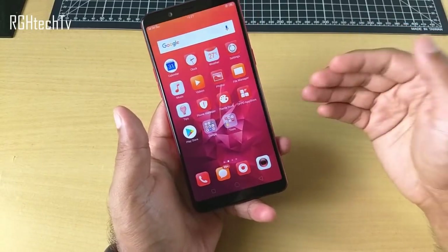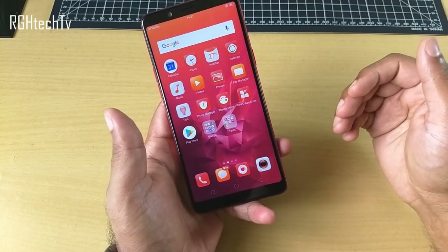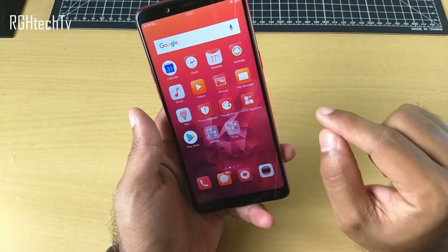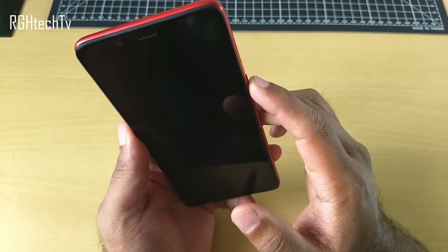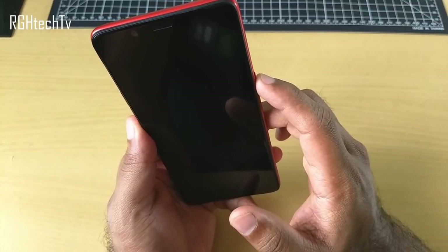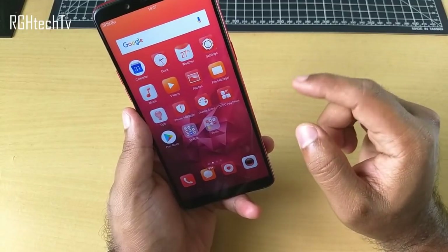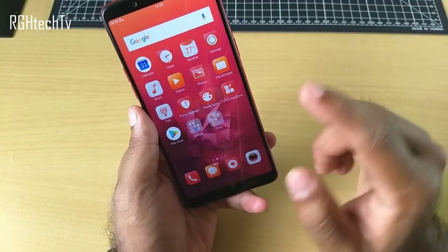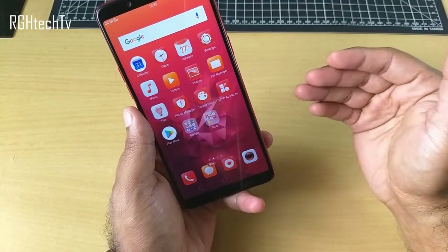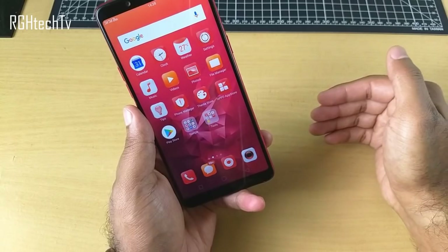There is one misconception among people — even I had it earlier — that face unlock is not safe or secure. By default it actually unlocks the device even if you close your eyes, as you can see. But there is a setting under face unlock which, if you enable it, won't unlock when your eyes are closed, making this device much more secure.